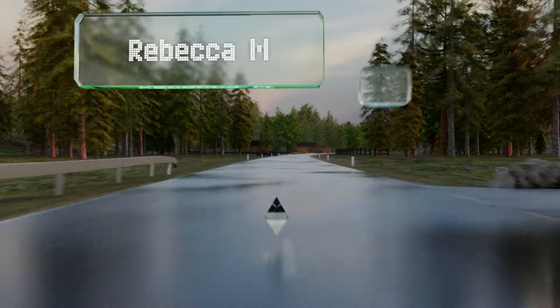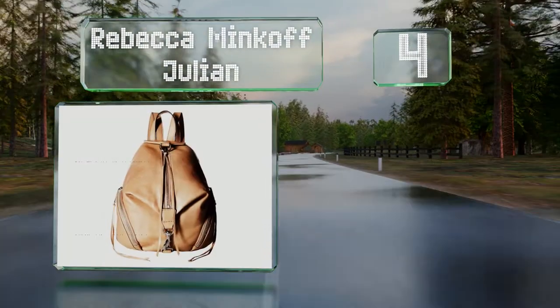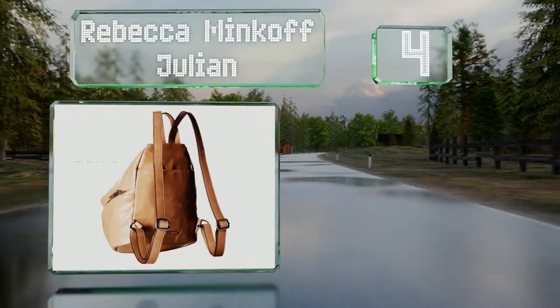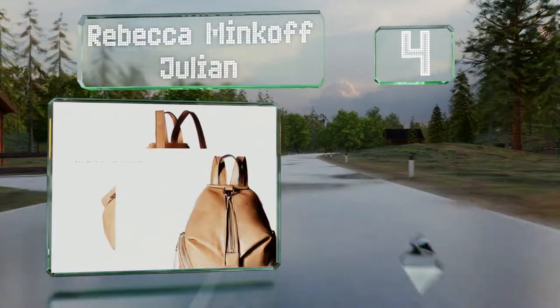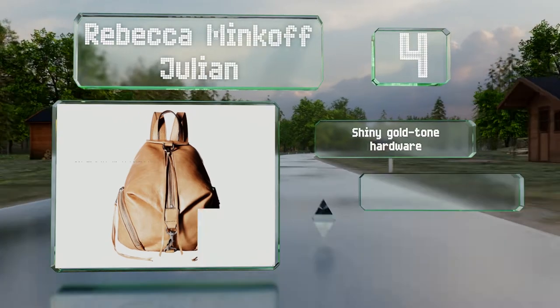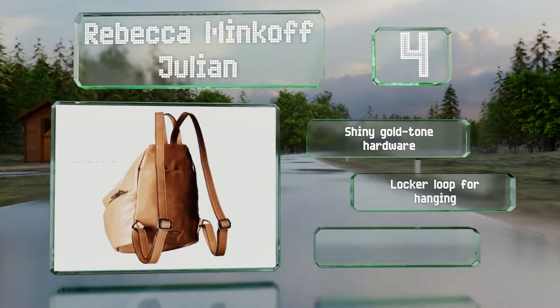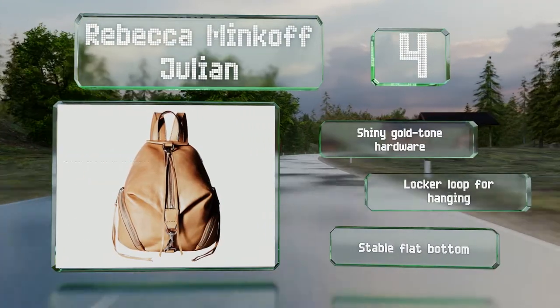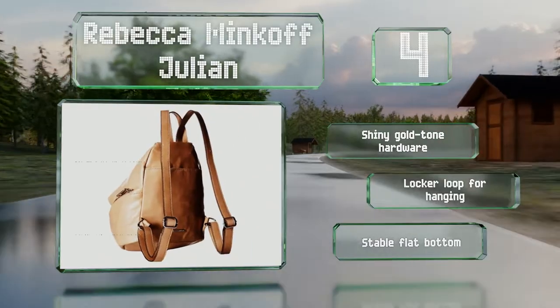At number 4, the perfect combination of functional and fashionable, the Rebecca Minkoff Julian is just the right size for carrying your essentials. It boasts a large lined interior, two small pouches on the sides, and a stylish spring clasp to secure the front zipper. It sports shiny gold-tone hardware, a locker loop for hanging, and a stable flat bottom.